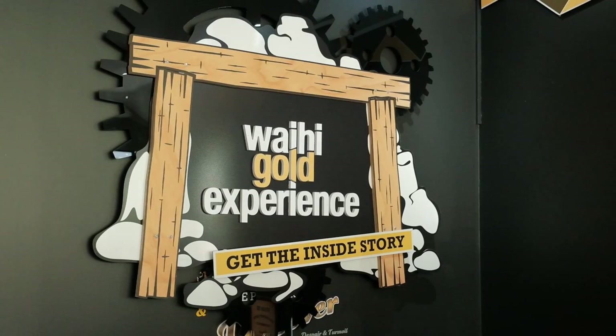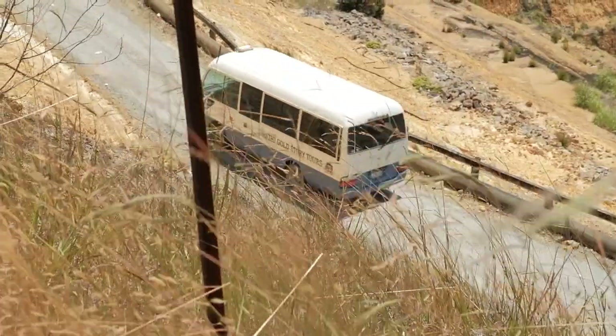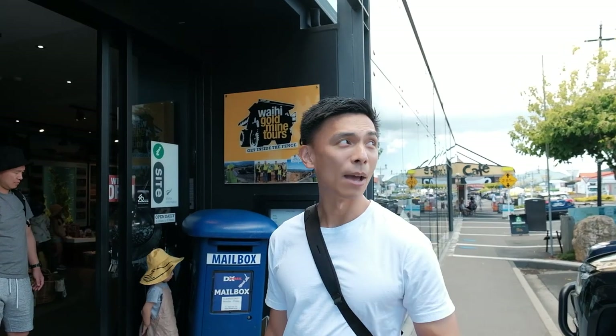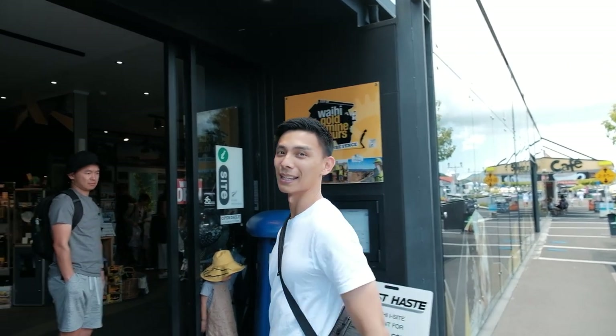We've just arrived at Waihi and we're at the EyeSight Visitor Centre. There are a couple of interesting things you can do here. You can go downstairs and check out the information centre about gold discovery here in Waihi, or you could pay a little bit of money and go into the gold mine for a guided tour. We're just going to do the perimeter walk and check out the old pump house, but let's get inside and have a look at the EyeSight Centre first.